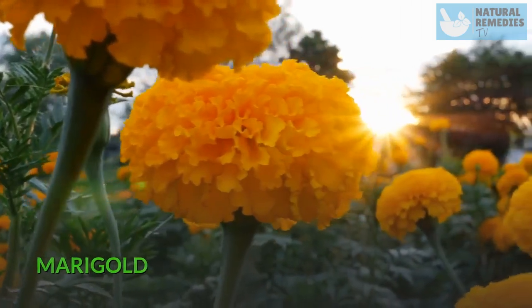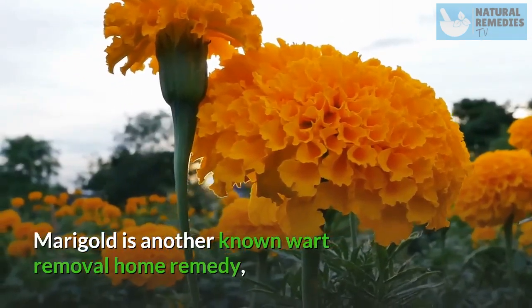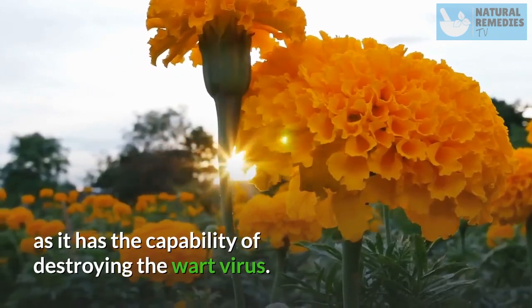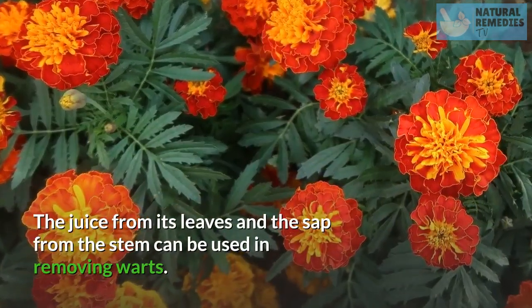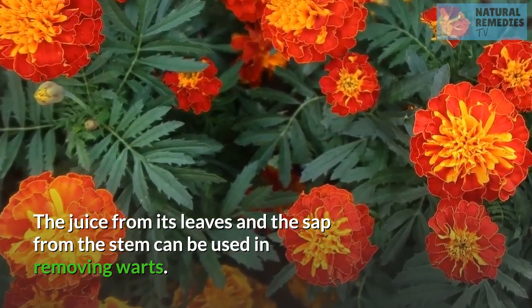Marigold. Marigold is another known wart removal home remedy, as it has the capability of destroying the wart virus. The juice from its leaves and the sap from the stem can be used in removing warts.